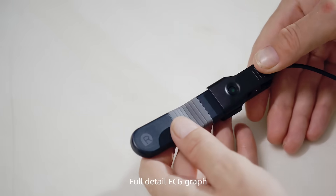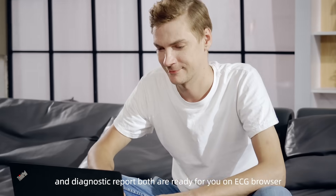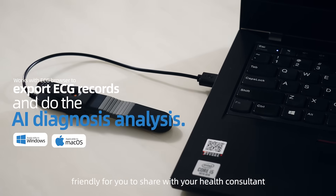Full-detail ECG graph and a diagnostic report both are ready for you on ECG Browser, friendly for you to share with your health consultant.